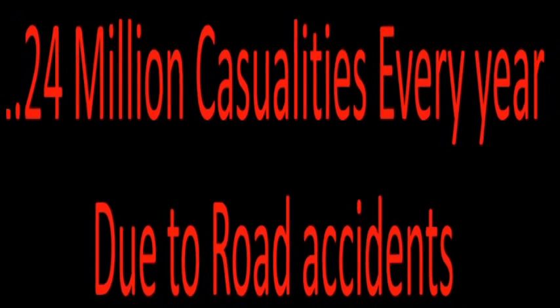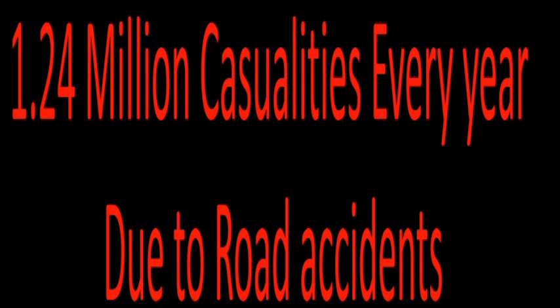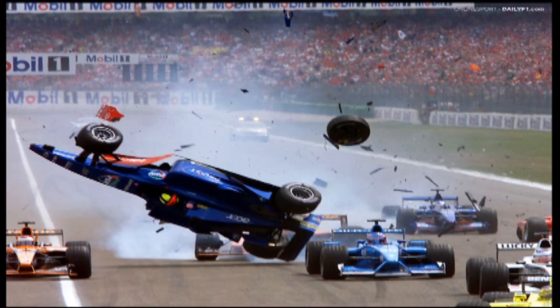Every year, more than 1.24 million people lose their lives in road accidents — much more than any war, terrorism, or killer diseases like malaria. According to one report of RMA, in the US alone, around 33,000 injuries occur every year due to malfunction of tyres. The casualties caused by tyres are not limited to road accidents only; they have their footprints in Formula 1 racing and major accidents of aircraft.